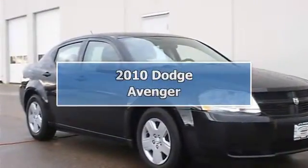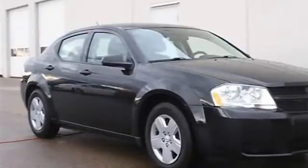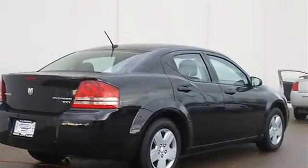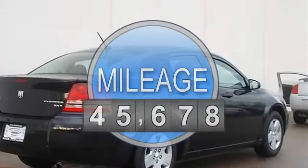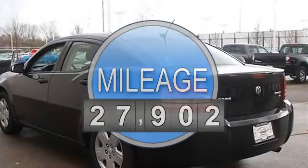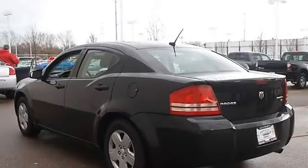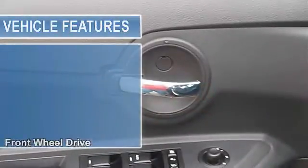2010 Dodge Avenger 4-door car. This vehicle features the following equipment: Automatic, Gas I4, 2.4L 144 horsepower, FWD front wheel drive, power steering, four-wheel anti-lock brake system, four-wheel disc brakes.